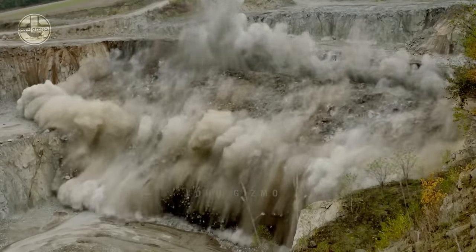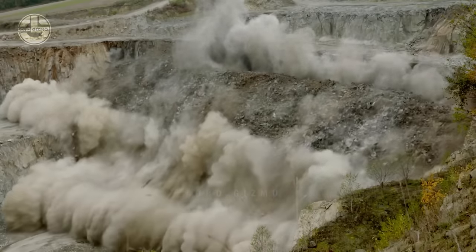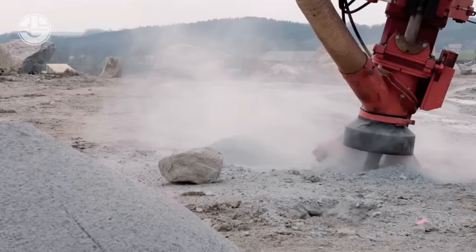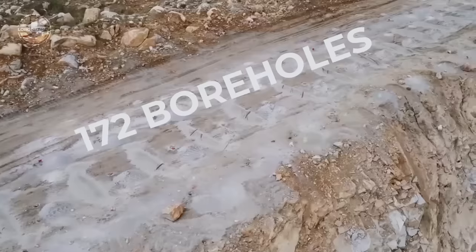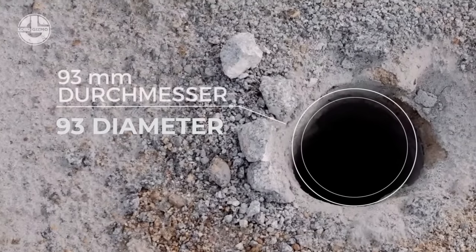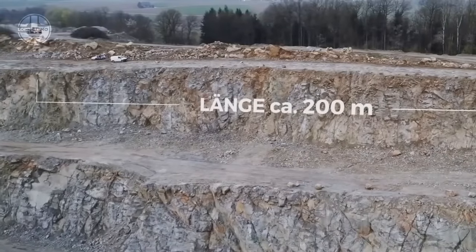Because it uses explosives. Just like how other mining companies do it, this facility uses a big machine to drill around 172 boreholes into the area. The boreholes have 93 diameters each and they are equally spaced in this 200-meter space.